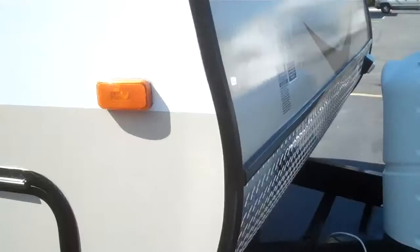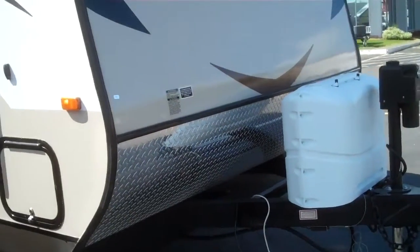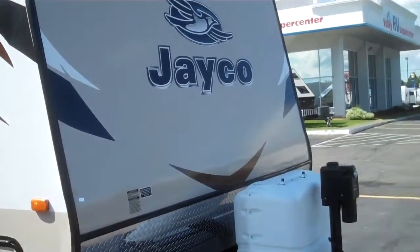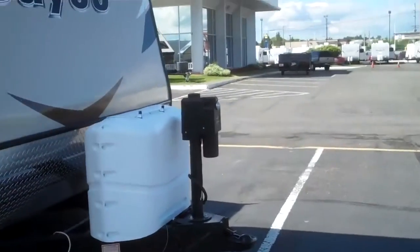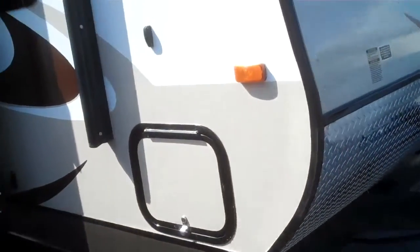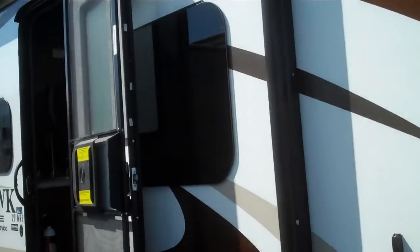Take a look at this nice Jayco Whitehawk. This is the new 20 MRB, 20 foot with a slide. Coming with electric tongue jack, outside storage, electric awning, and the new frameless windows.